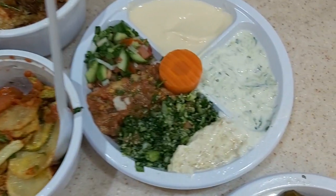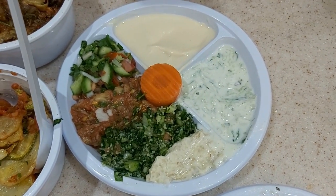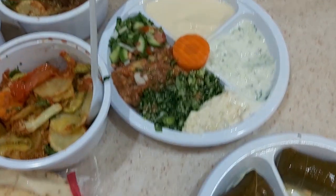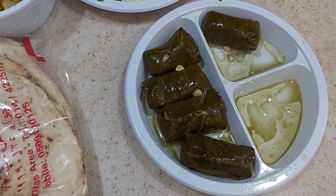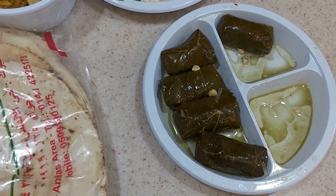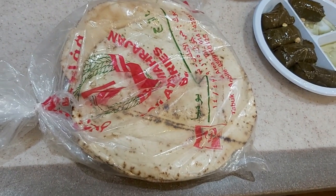That's the traditional Arabic salad spread with hummus, cucumbers, baba ganoush — which is eggplant again — parsley, tahina, and yogurt. We also had stuffed vine leaves stuffed with cooked and flavored rice. And that's the Arabic bread, which is similar to our Indian rotis.